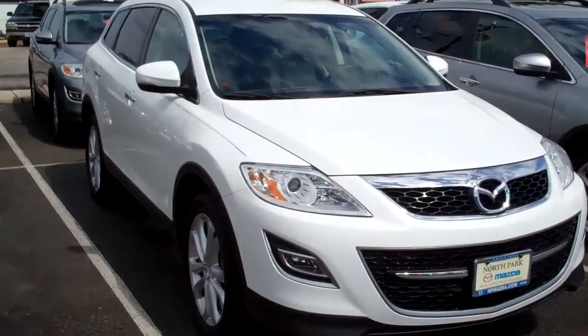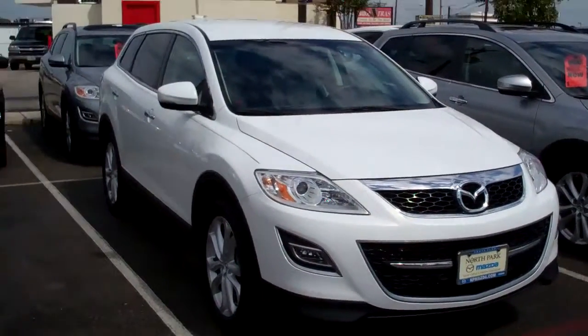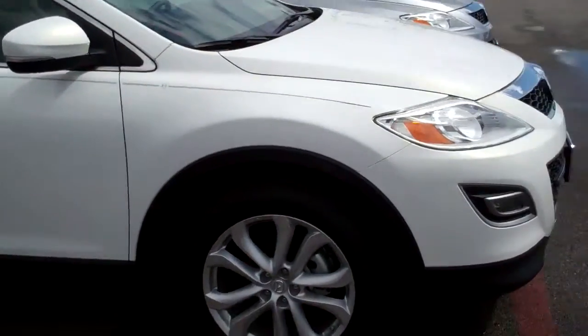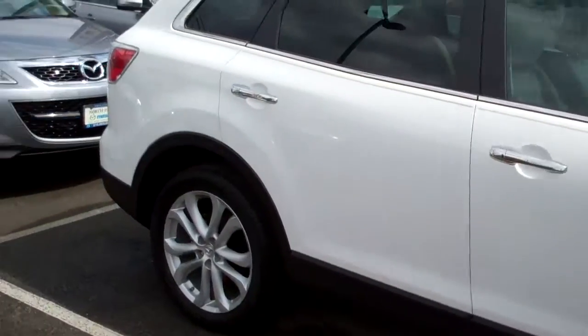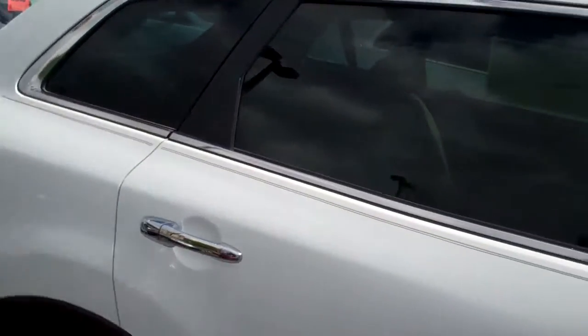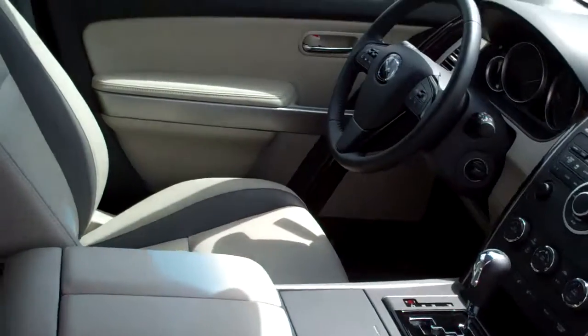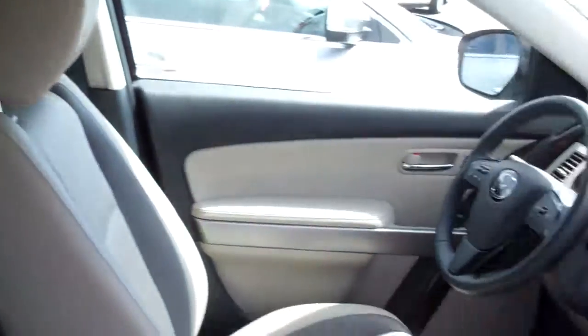Here's your 2011 Mazda CX-9 Grand Touring, Pearl White. Brand new — it's got a little pinstripe here, you can see the pinstriping on there, hand painted. The interior is beige, brand new, still has the window sticker on the window from the factory.